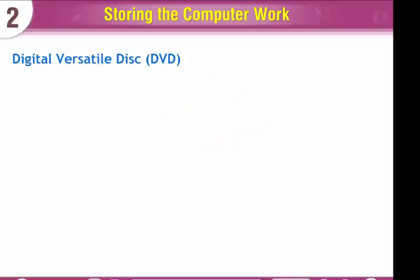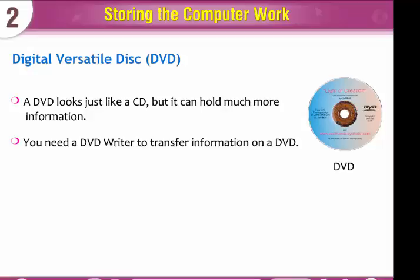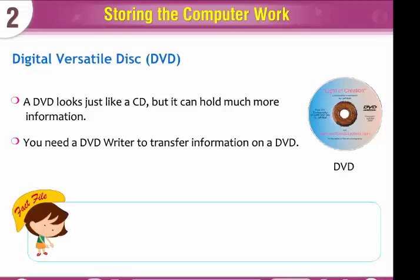A digital versatile disk, or DVD, looks just like a CD but it can hold much more information. You need a DVD writer to transfer information on a DVD.